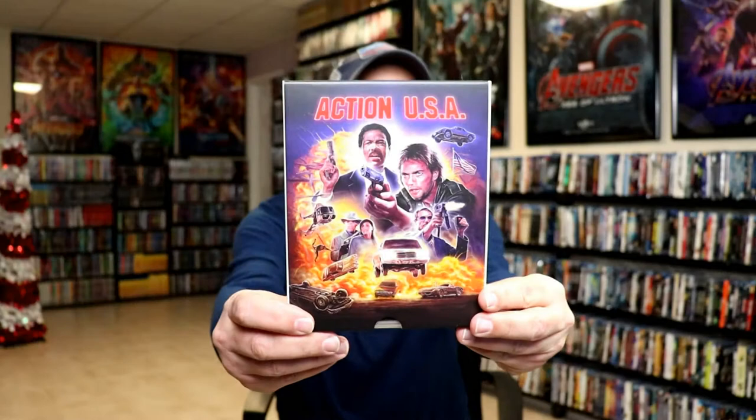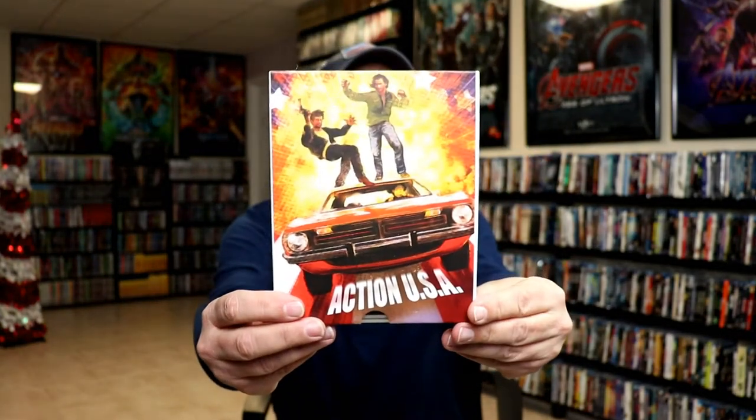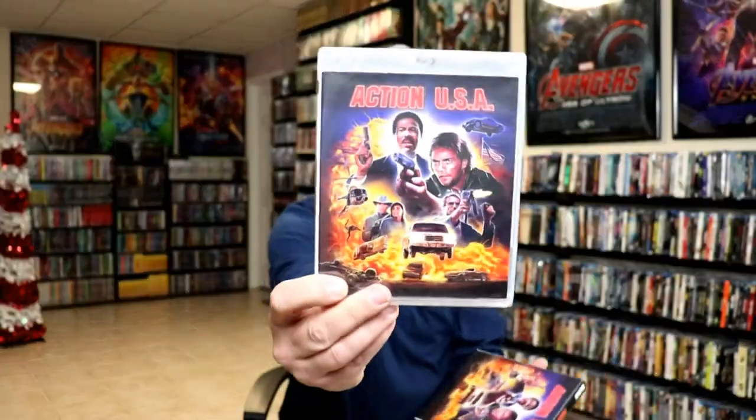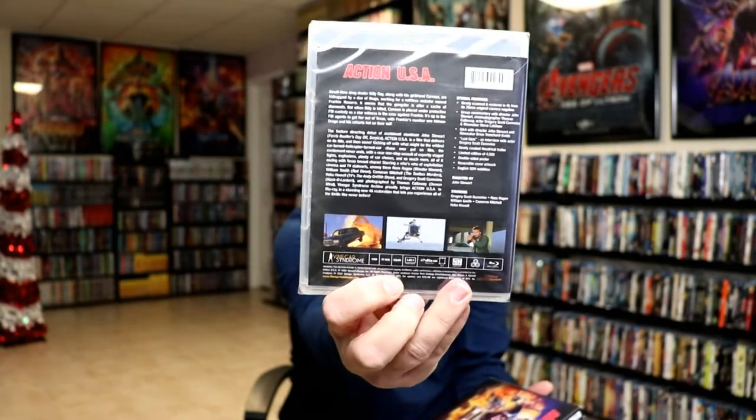I'm not very familiar with any of these movies — these are all blind buys, but I did want to get these. Next up we've got Action USA, which is another one of the slip boxes. Really great looking artwork — slide it out — very nice addition.